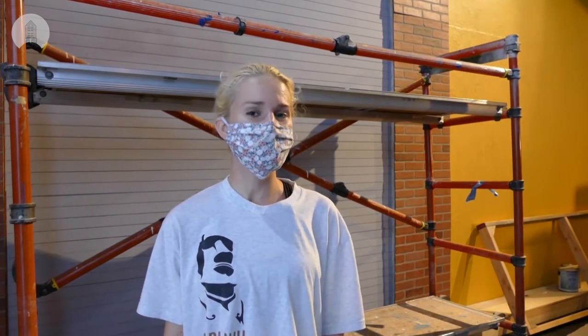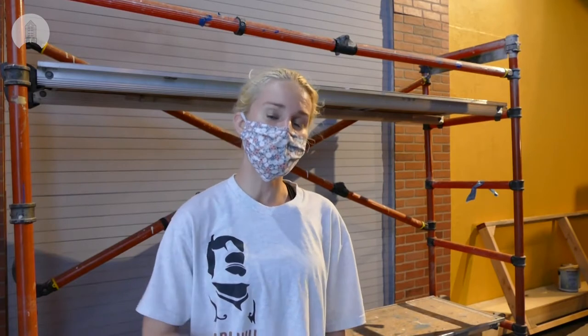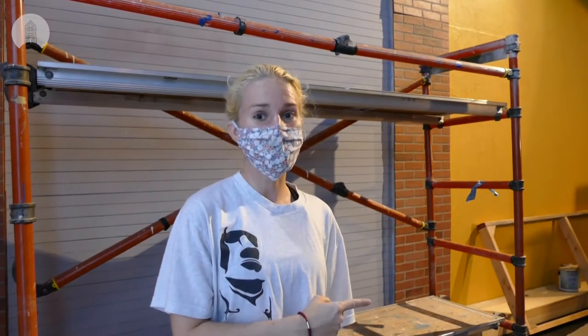Hi, my name is Rachel Philbeck and I'm an exhibit designer here at Bishop Museum. Today we're going to take a look at some of the behind the scenes action that is going on to create the powwow exhibit. Come follow me.